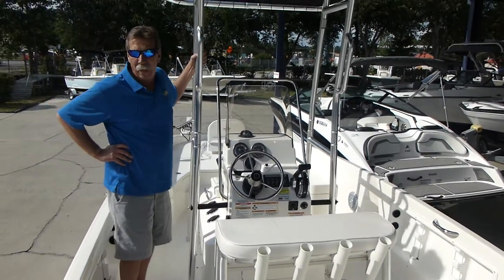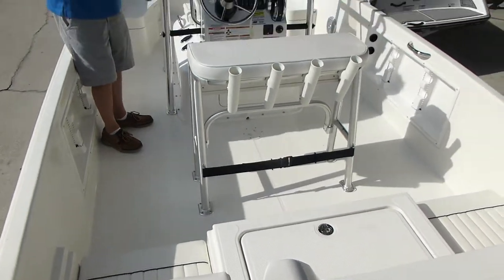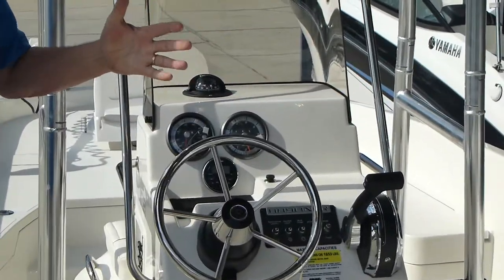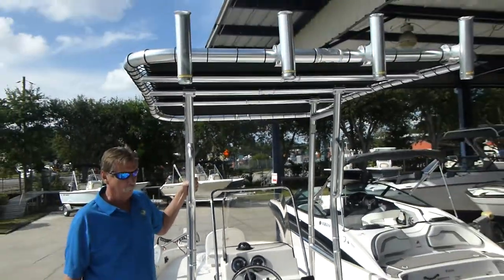We're on the new 2017 Bayliner 21-foot Element Fishing Boat, and it's based on the famous Bayliner M-Hull, which is quick to plane and very stable in the corners.